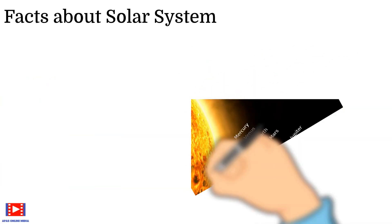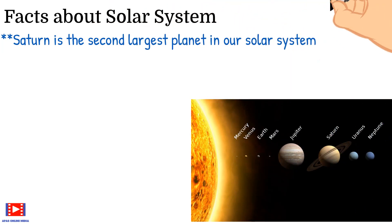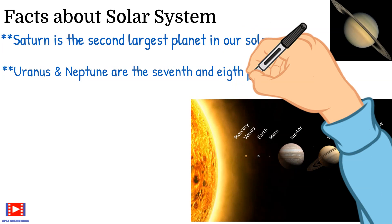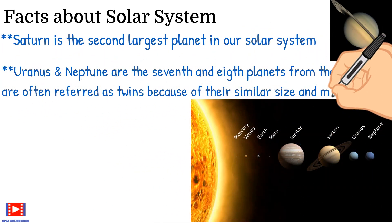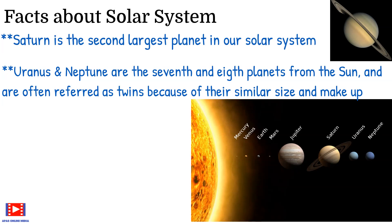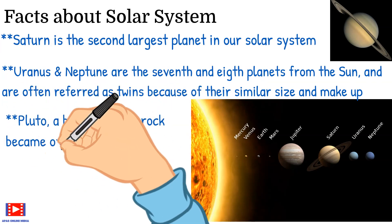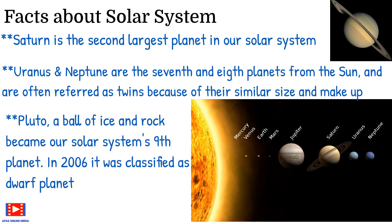Saturn is the second largest planet in our solar system. Uranus and Neptune are the seventh and eighth planets from the Sun and are often referred to as twins because of their similar size and makeup. Pluto, a ball of ice and rock, became our solar system's ninth planet. In 2006, it was classified as a dwarf planet.